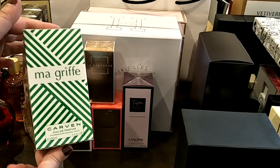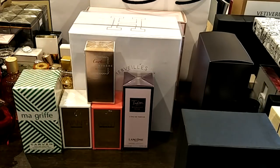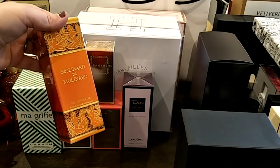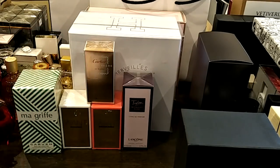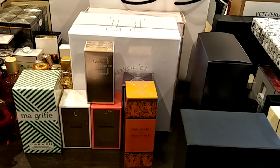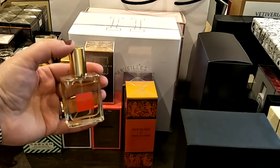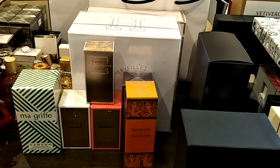Next I have a vintage one — it's Magriffe by Carven, still sealed. I have an open bottle of this one already, which is why I haven't opened this one. I love it so much. Next sealed bottle is the Molinard de Molinard by Molinard. I have a little 30ml bottle of this one as well — they're both vintage. That's why I haven't opened the other bottle yet.